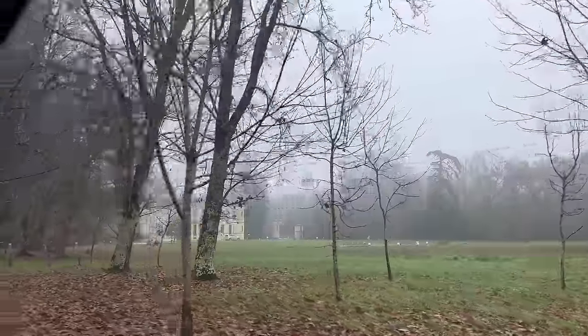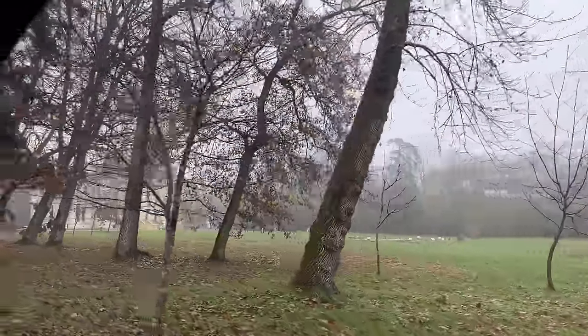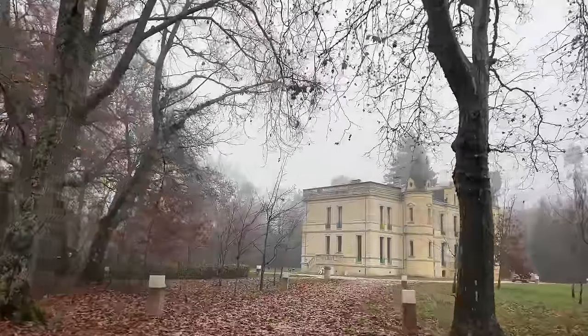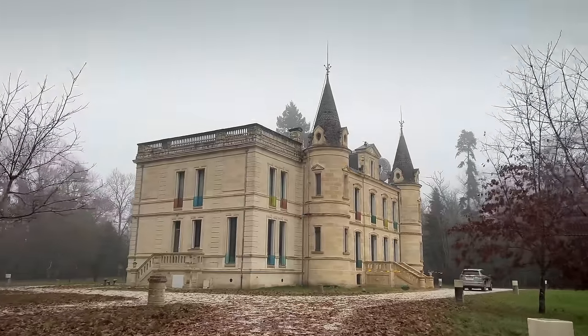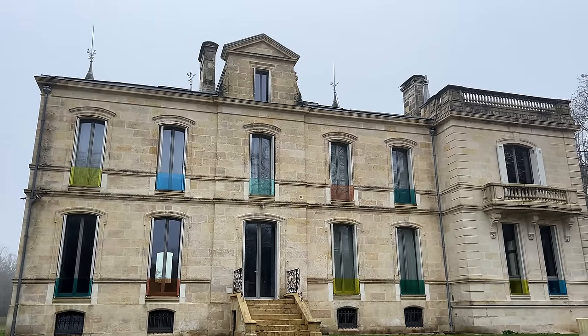I have to turn the camera - that looks spectacular. It's a foggy day but wow, what a beautiful place. We've just arrived and Valérie is waiting for us.